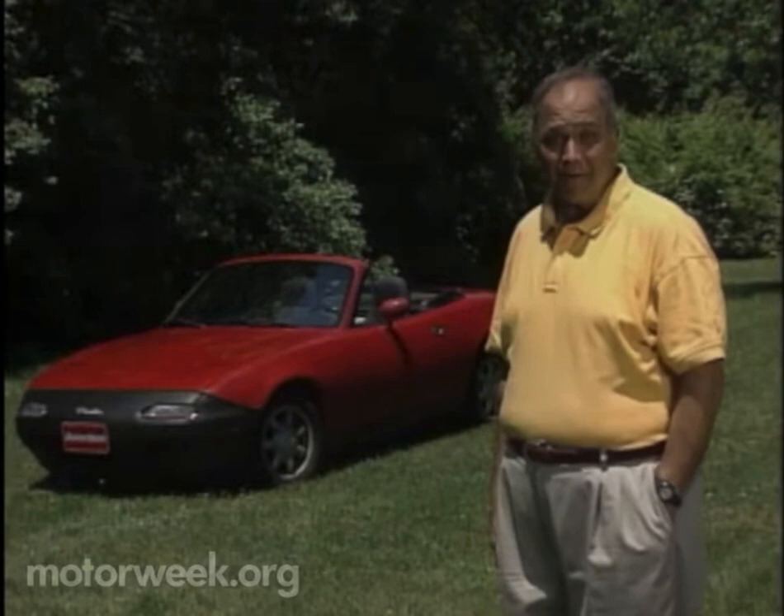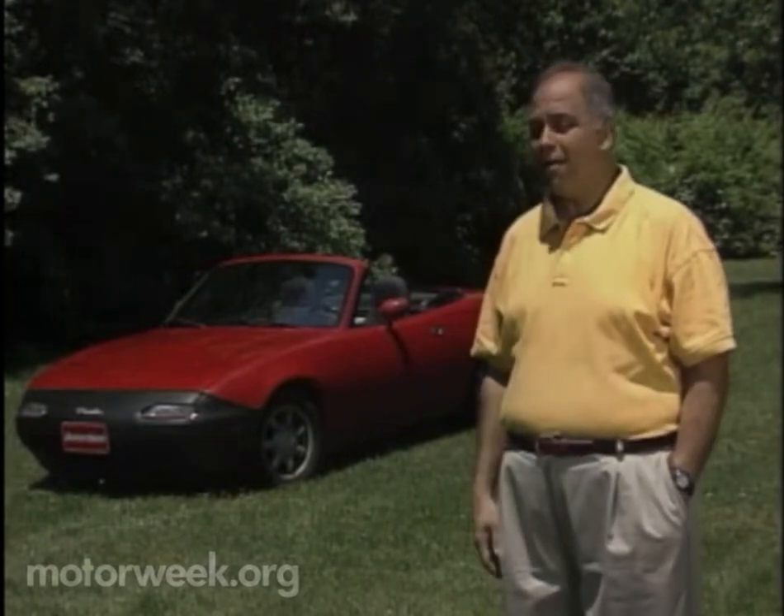Of all the machines that we test here at MotorWeek, compact sports cars like this Mazda Miata are certainly the most fun. Granted, they're not very practical, but who cares? And what works for the sports car crowd also works for the seafaring set. Only their small open-air playthings are called personal watercraft. One of the best of these seagoing sports cars wears the name Tiger Shark. But are they really as fearsome as their name implies?